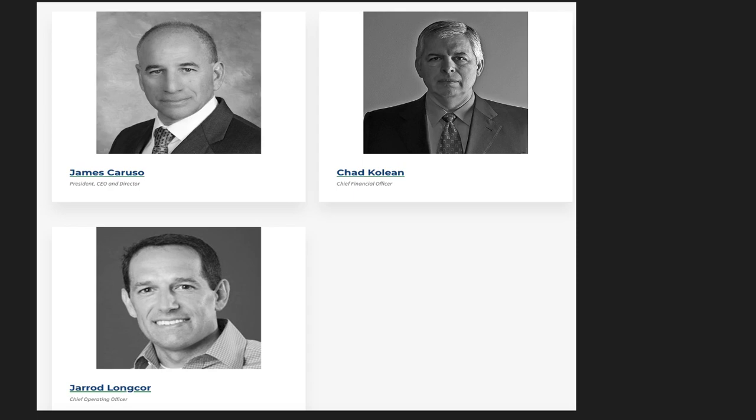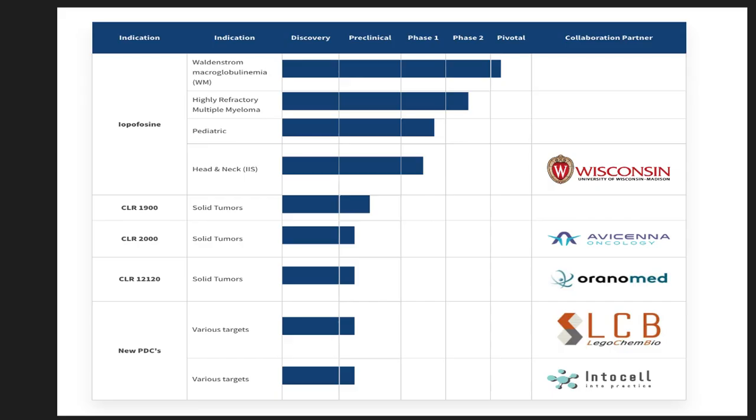They were also recently granted funding to continue research for pediatric cancer. Looking at the pipeline, they received a grant of a couple million dollars to expand their ongoing Phase 1 study for ipophosphacine, which delivers Iodine-131 to children and adolescents with inoperable relapsed refractory high-grade gliomas — which is really serious, but that's fantastic news.